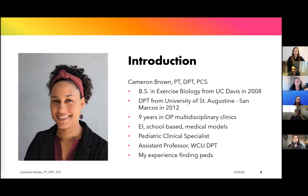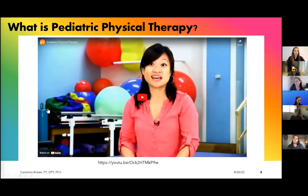I encourage everyone to keep an open mind and don't turn down an opportunity to see what this is about — but I recognize it's not for everybody. This video is from the pediatric physical therapy section of the Choose PT website. I think it's a good tiny intro video — it gives you a visual of the types of spaces we might work in and the types of kids we might work with. It's very short, so bear with me.